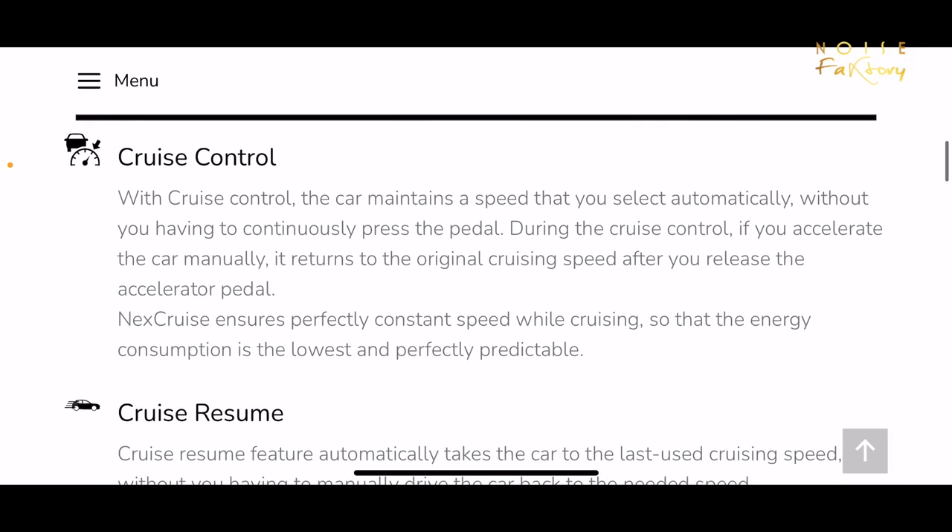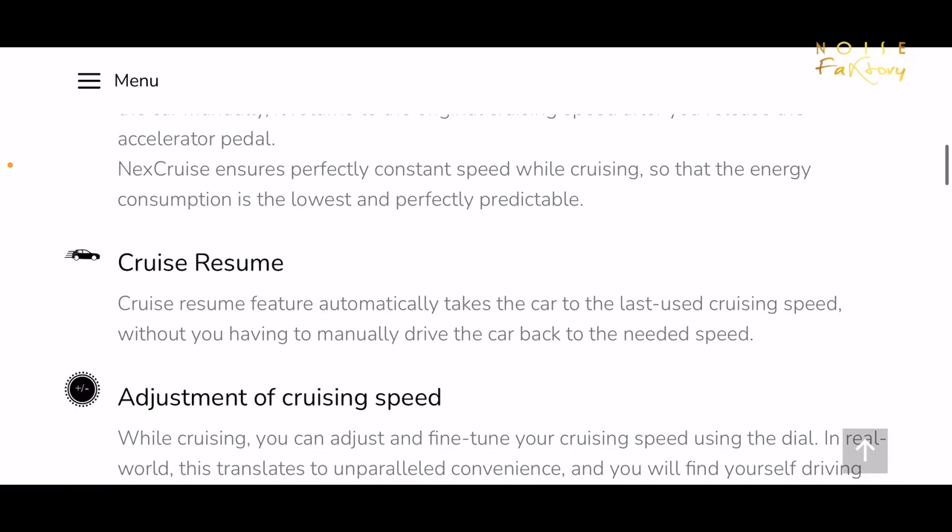We will be trying the new Next Cruise Control very soon, so stay tuned for that. We have tried it on the current Next Cruise, and we will also try it on the new Next Cruise Control. We will see you in the next video. Till then, share this video and tell people.